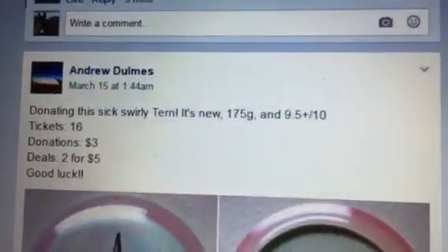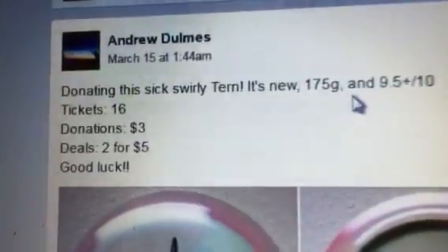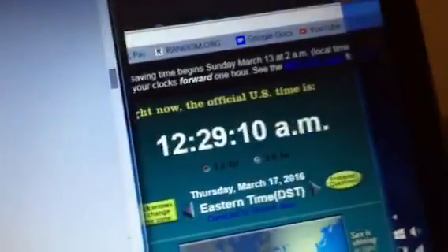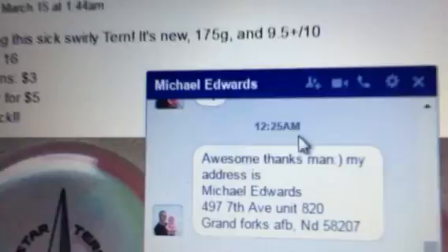Hey guys, doing this one here for Andrew. You got a turn — swirly turn — that is a sweet little disc. We have a total of 16 participants. It's 12:29 right now using the world clock, and let's scroll down to see what's going on.